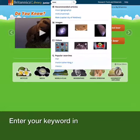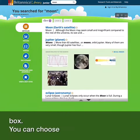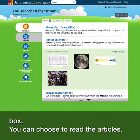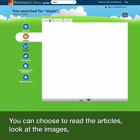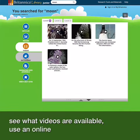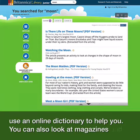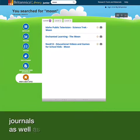Enter your keyword in the search box. You can choose to read the articles, look at the images, see what videos are available, use an online dictionary to help you. You can also look at magazines and journals as well as web links.